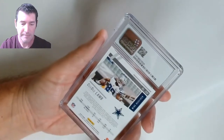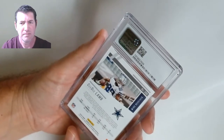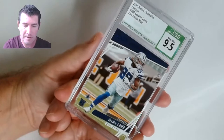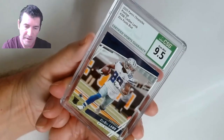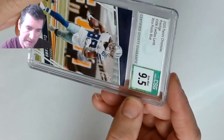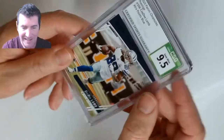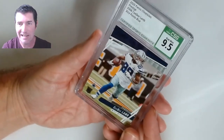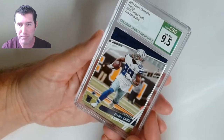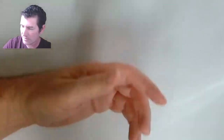CD Lamb — what is this out of? Panini Chronicles Prestige Football. Probably one of those megas. It's numbered — number 90 out of 99. That's too bad — it would have been nice if it was 88 out of 99 for CD Lamb's number! This is a 2020 Panini Chronicles Prestige Extra Points Blue CD Lamb, nice color match — 9.5 rookie card, sweet!